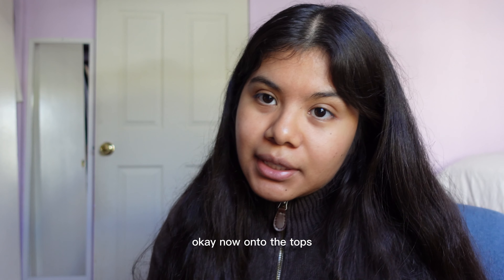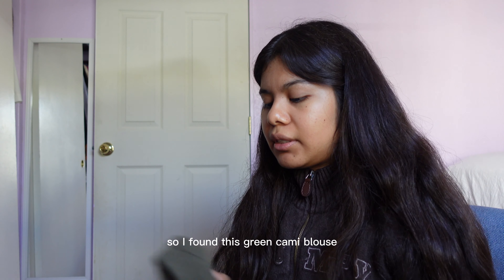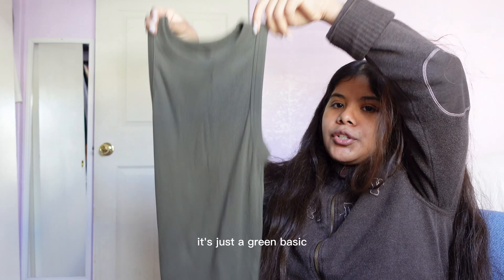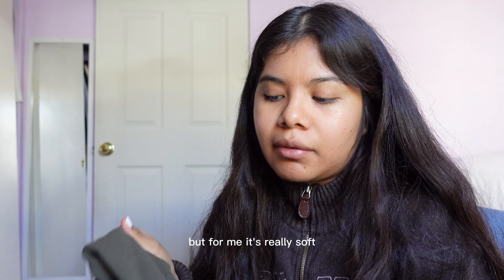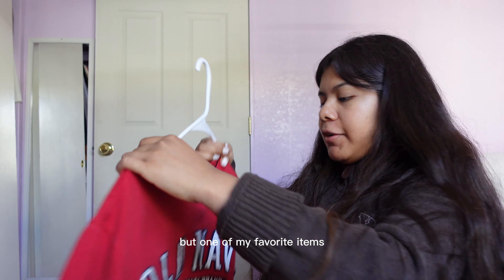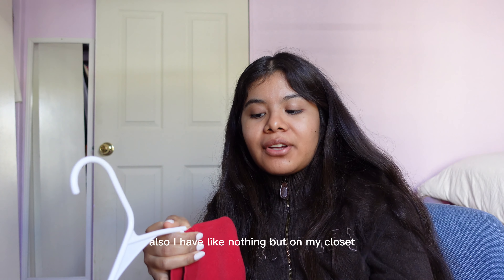Now on to the tops — I'm usually more lucky with tops. I found this green cami blouse, whatever you may call it. It's just a green basic, nothing too special, but for me it's really soft and I just love this color. I've also been wearing it a ton lately.